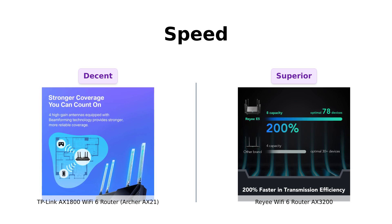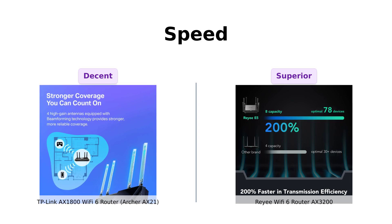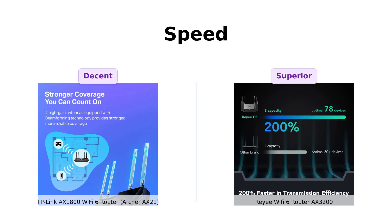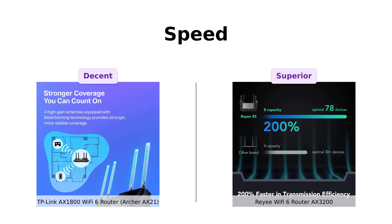However, the Ray-A AX-3200 takes it up a notch with 2,400 megabits per second on the 5 gigahertz band and 800 megabits per second on the 2.4 gigahertz band. If speed is your top priority, the Ray-A AX-3200 is the clear winner.